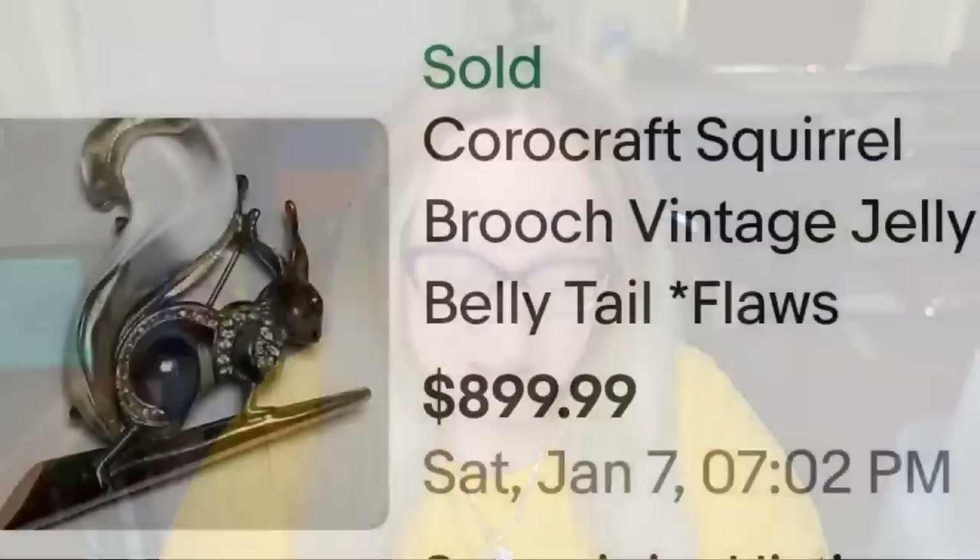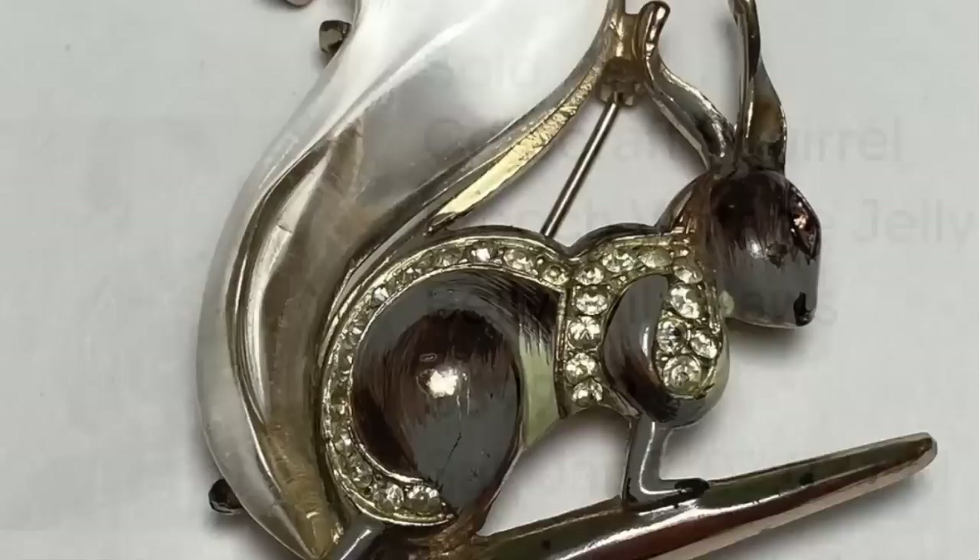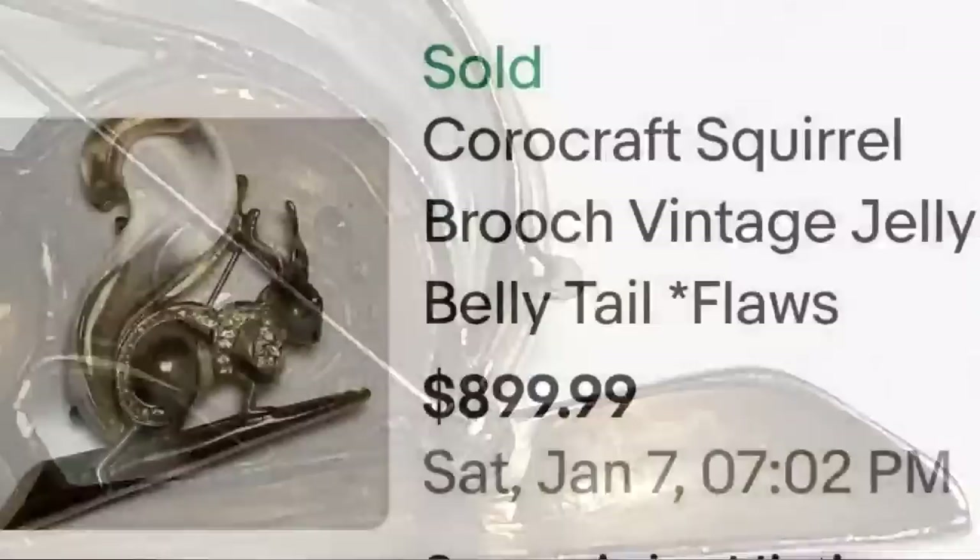Up next is a little squirrel brooch by Corocraft that sold for almost $900. This is a Corocraft squirrel brooch — actually a jelly tail rather than jelly belly — it had some flaws and still sold for $899. Here you can see the squirrel up close with its tail, and on the back it is clearly signed 'Corocraft' and 'Sterling' — a great sale at almost $900.